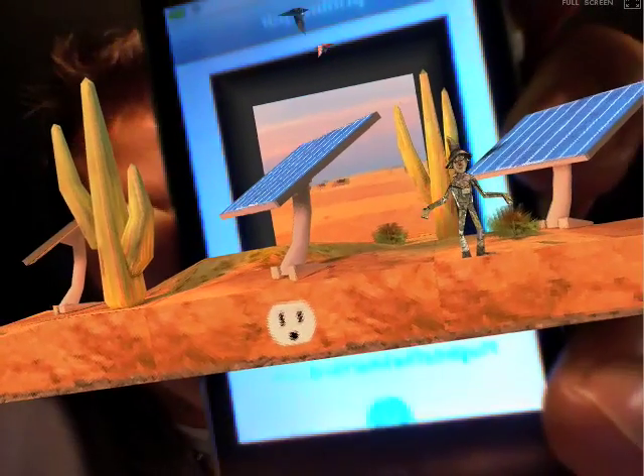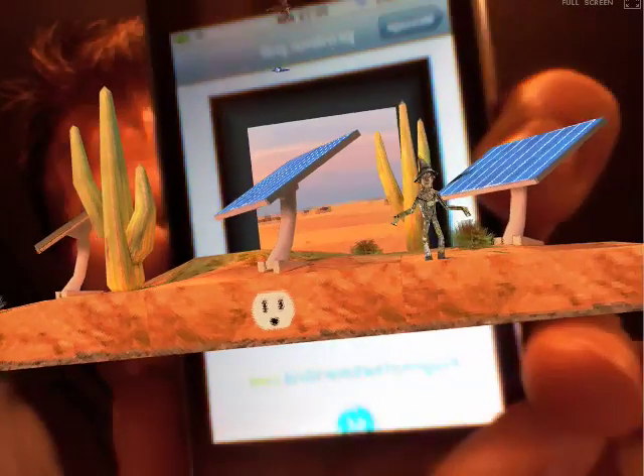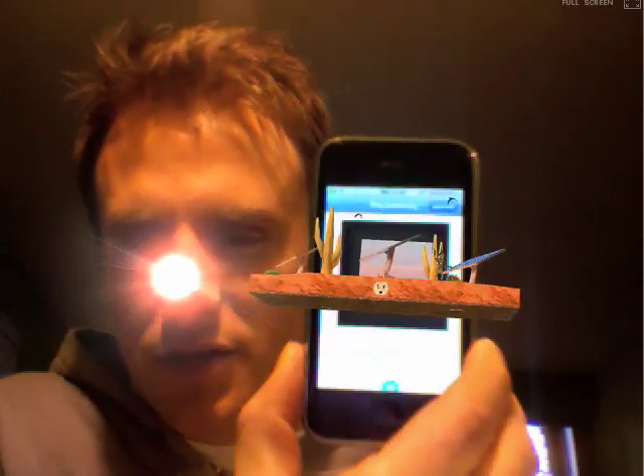The audio gets quieter and louder. Hopefully, you can see the little dude waving at you there. I think it's pretty impressive. I'm going to pause this and then show you the other one.